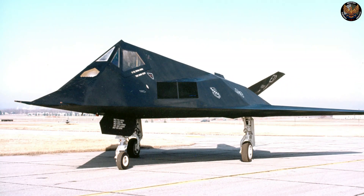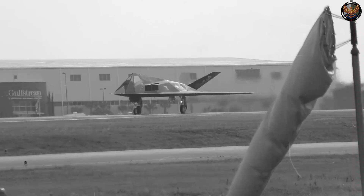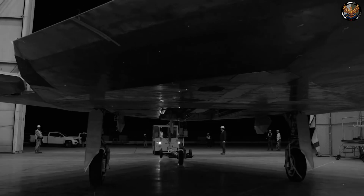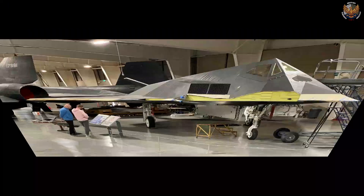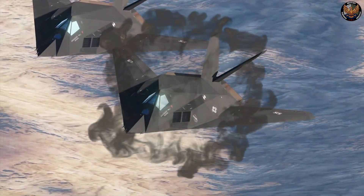The first prototype of the F-117, codenamed Have Blue, flew in 1977 at the secret Groom Lake test site in Nevada. The aircraft proved the concept of stealth technology, but also faced many challenges, such as aerodynamic instability, engine reliability, and maintenance issues. Two prototypes were built, but both crashed during testing.